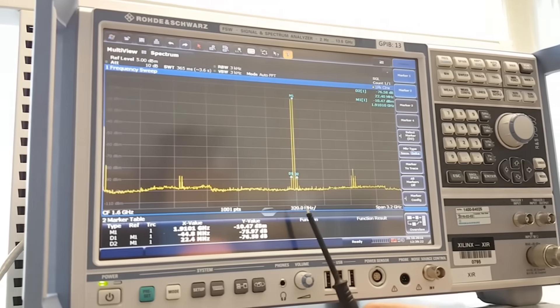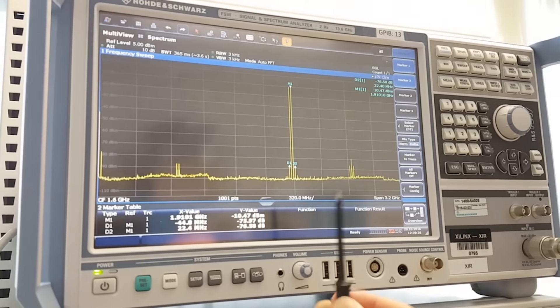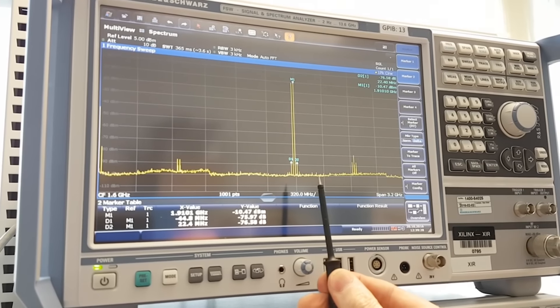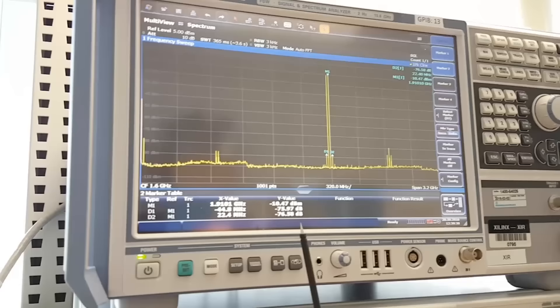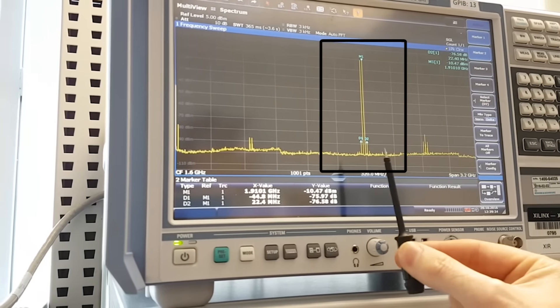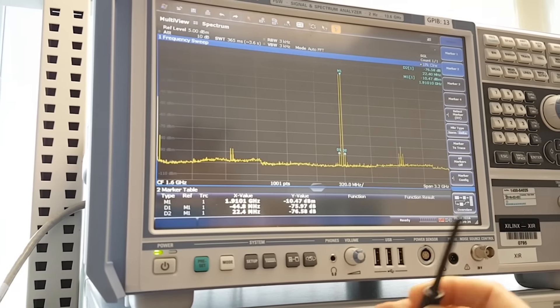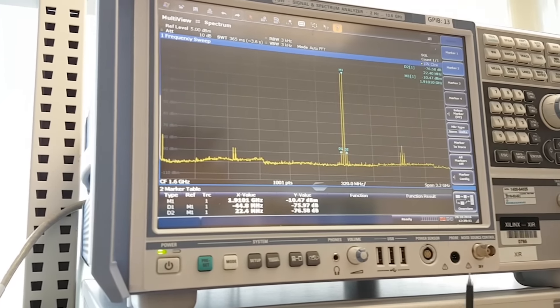Here we are looking at the output of an RF DAC on an FSW spectrum analyzer from Rohde & Schwarz. Excellent performance was observed for the RF DAC, which is generating two tones centered at approximately 1.9 GHz and separated by 20 MHz. The third order intermodulation distortion, or IM3, at minus 65 dBc illustrates very high linearity of the DAC.